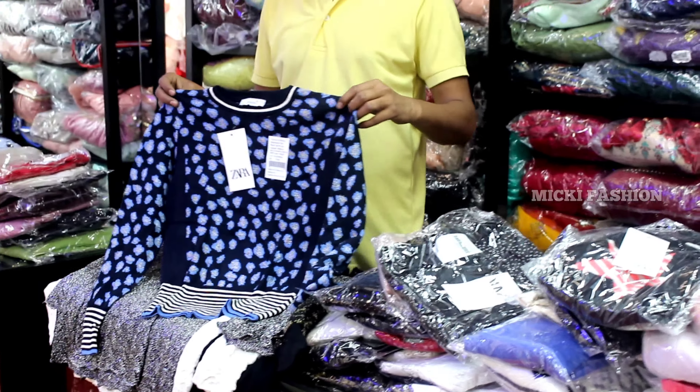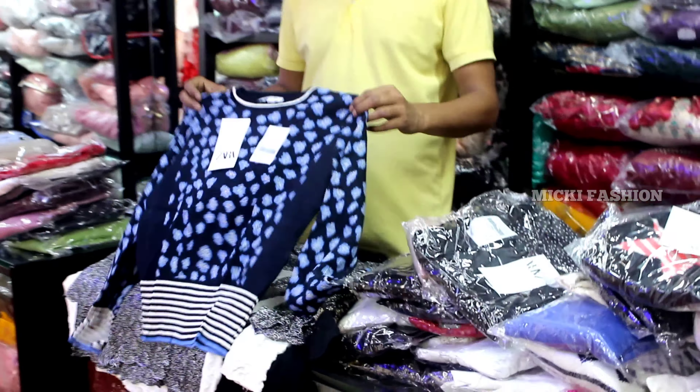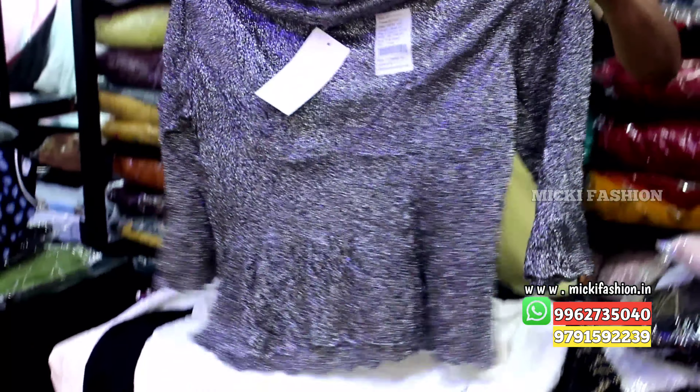Hello friends, welcome to my channel Mickey Fashion. In this video you get branded imported fabric tops, size medium, length double XL. A single top is ₹99 and bulk shopping is available online — you can buy 5 pieces with a choice option.